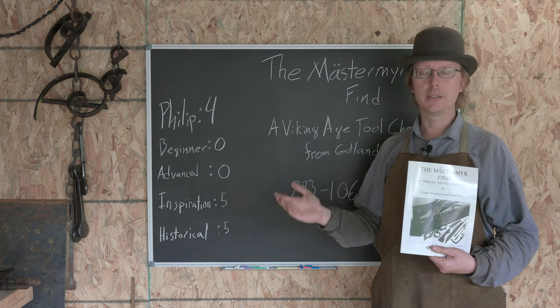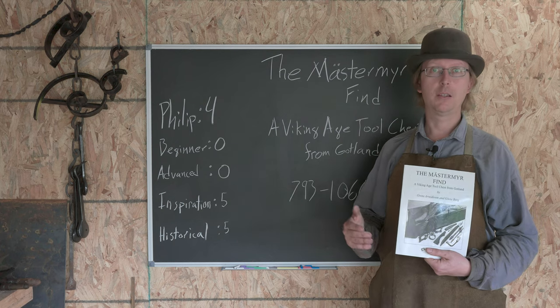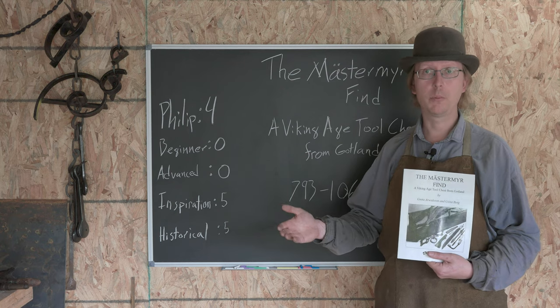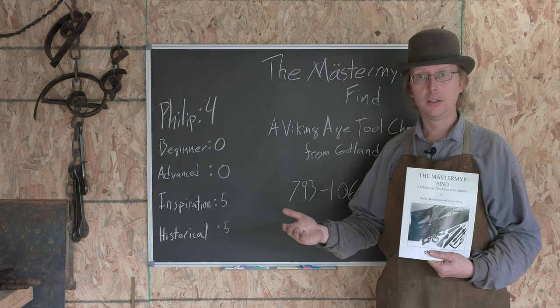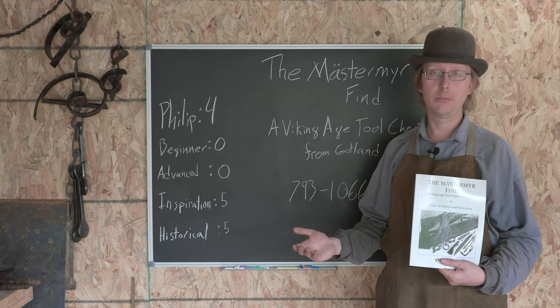Gotland has a long history like all of Europe does, and during the Viking Age there was a blacksmith - probably an itinerant blacksmith - who would travel from location to location repairing items. He was traveling along a bog and his tool chest got lost in the bog. How exactly that happened is hard to determine.